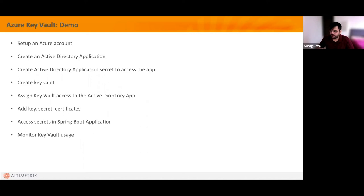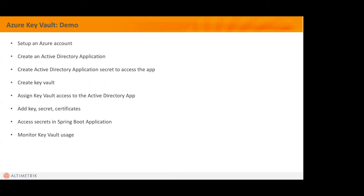One important thing to cover is secret rotation. Secrets will expire after certain days or months. If your application is fully hosted on Azure, you can use another Azure service called Event Grid, which allows you to rotate your secrets with zero downtime — so your application keeps running smoothly while new secrets are applied.